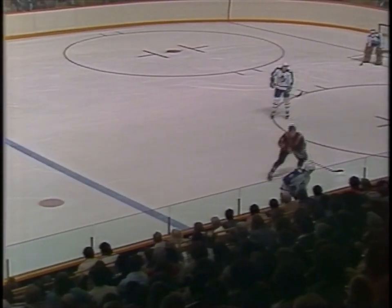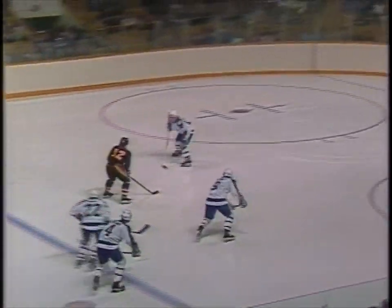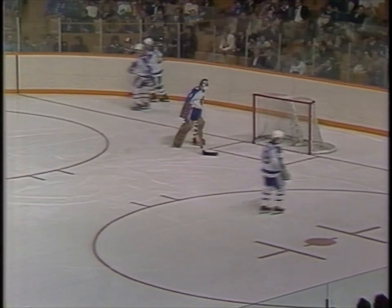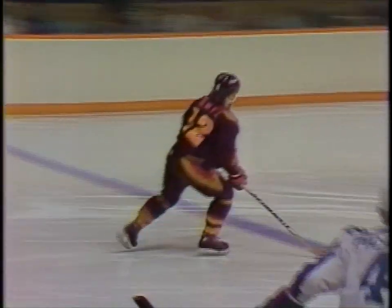The glass down the ice, and Picard has it. Over to Dan Maloney. Then back to Picard. He was checked. Smeal coming back for Vancouver. Drops it back. There's a shot — score! Right off the stick of number 23, Thomas Gredin. That was a mix-up in the center ice area, the Leafs coughing up the puck and allowing the Canucks another two-on-one situation.